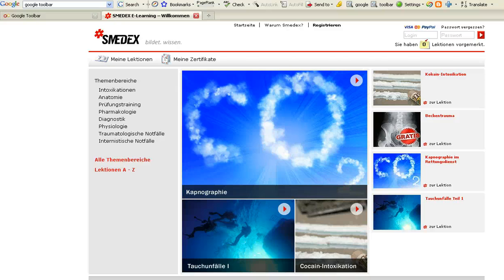Hi, this is Greg Fries from EPS411.com. Occasionally, I'd stumble across other websites that provide and distribute online education for EMTs, paramedics, and other emergency responders.